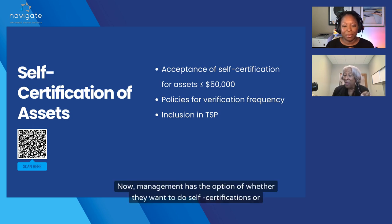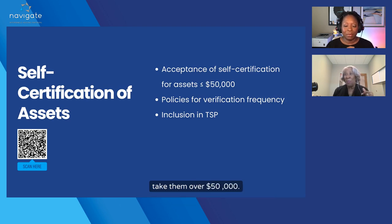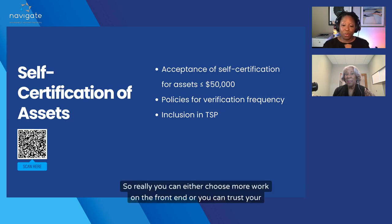Management has the option of whether they want to do self-certifications or not. If they don't, they still have to get the six-month average on checking and the current savings, along with any other assets that may take them over $50,000. So really, you can either choose more work on the front end, or you can trust your residents.